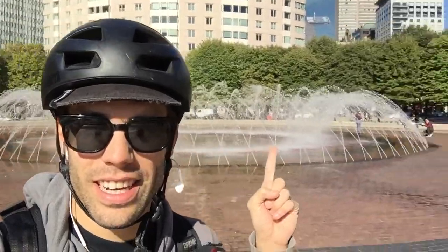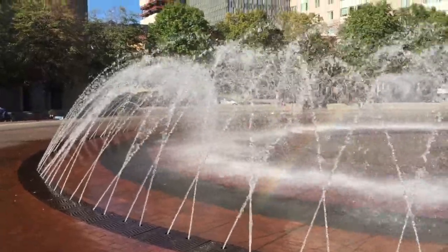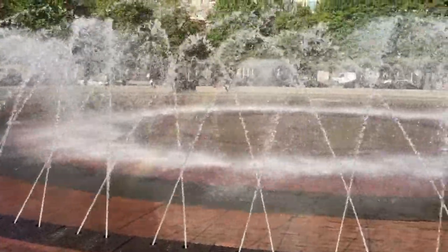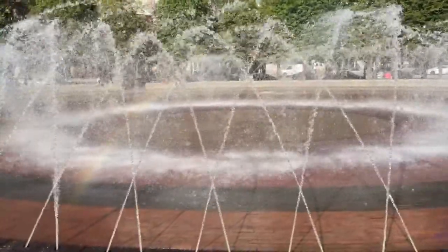Behind me is this really amazing fountain — check out the fountain! Let's see if we can get a closer look. This fountain is made up of all of these jets of water and they make a really cool pattern.